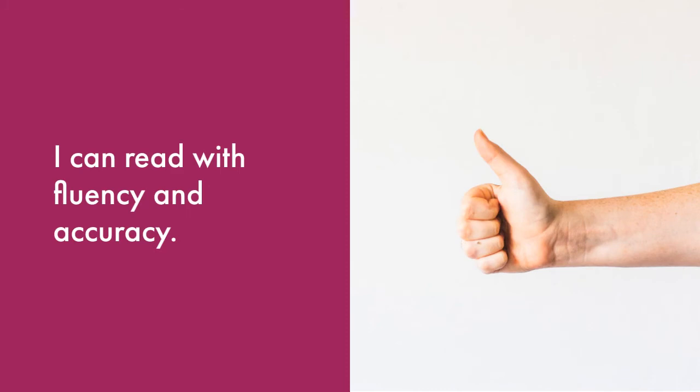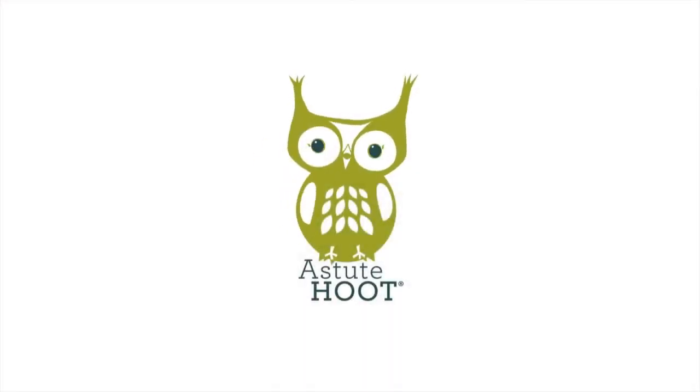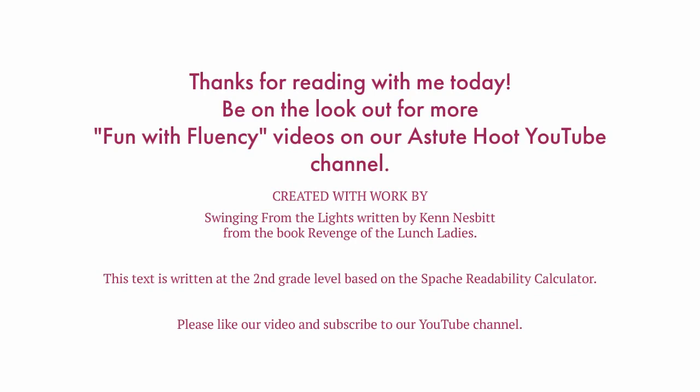If you need more practice, watch this video again to read some more with me. Learning is a hoot. Thank you so much for reading with me today. Your fluency is truly improving. Be on the lookout for more Fun with Fluency videos.